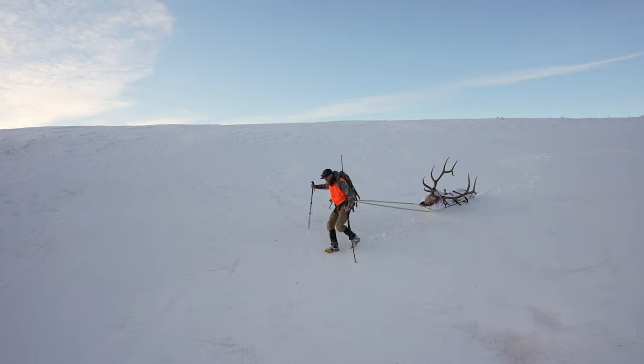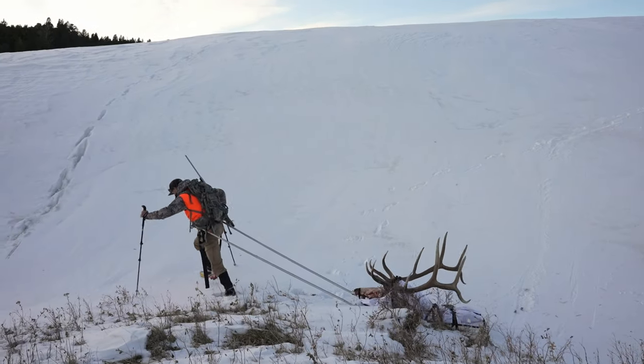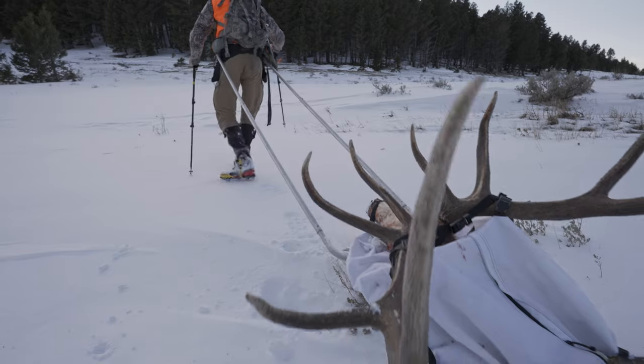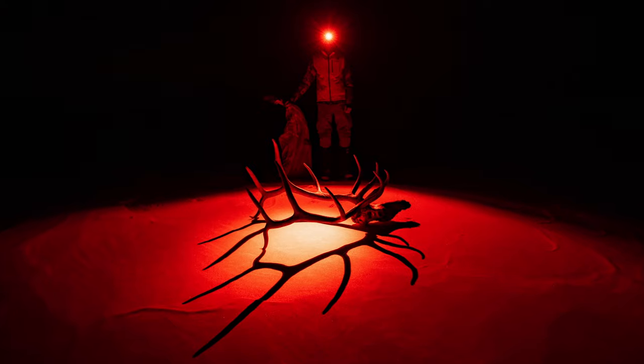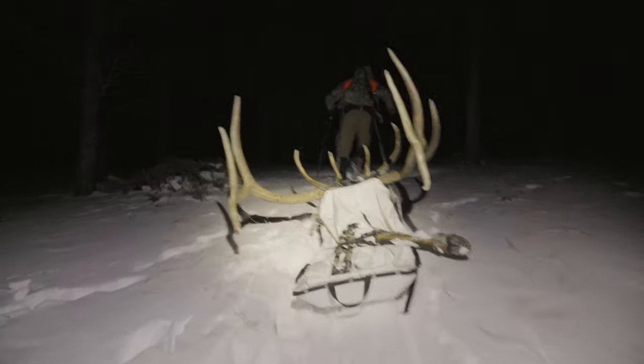Heading in with the pulk for the final load — it's a bit of a drag. Back to the truck. We're gonna load things up, head back to town, do some meat cutting.